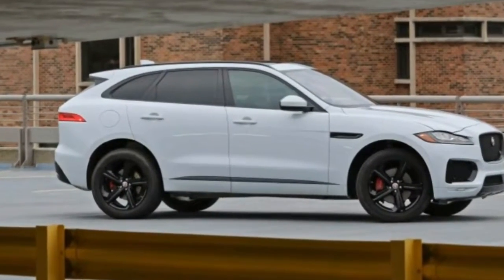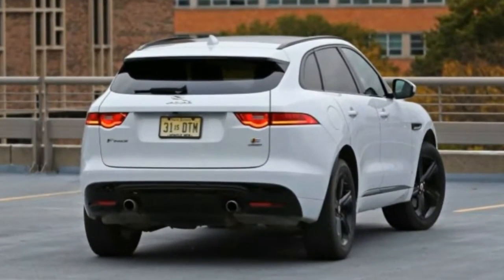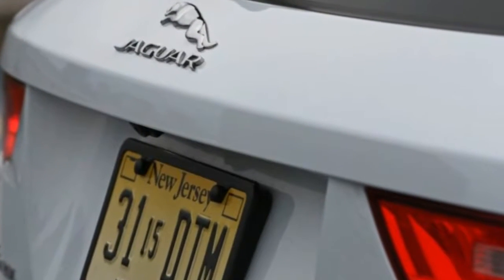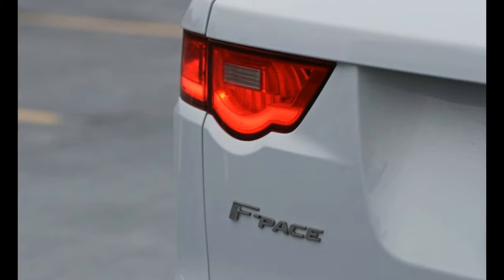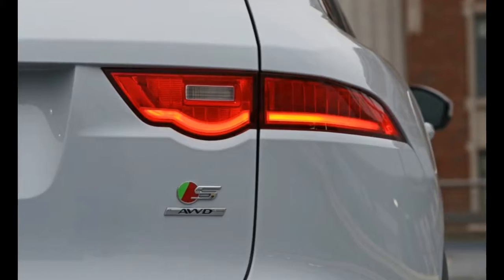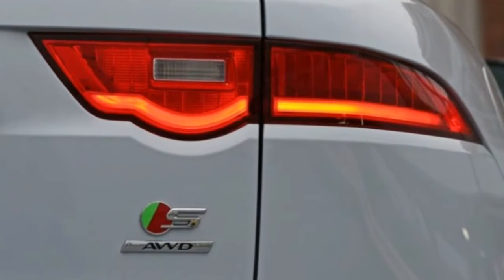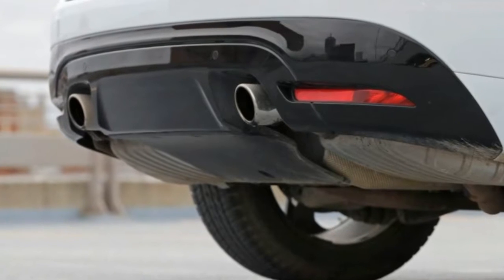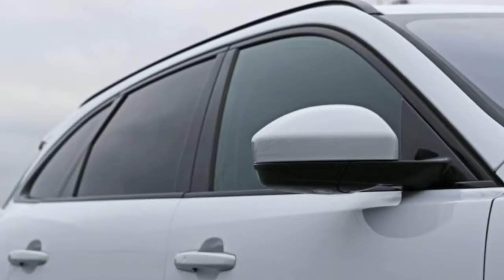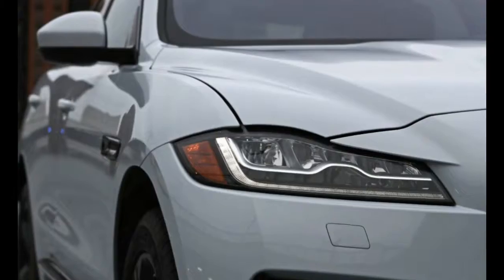At the same time, this F-Pace managed a reasonable 18 mpg in mixed driving in our hands, 2 mpg better than the first edition model. The EPA rates the F-Pace at 18 mpg city, 23 mpg highway, and 20 mpg combined. However, only the hard of hearing will have a fighting chance at matching those figures, as the exhaust system's song is so sweet it practically demands that one drive the F-Pace with a heavy foot.